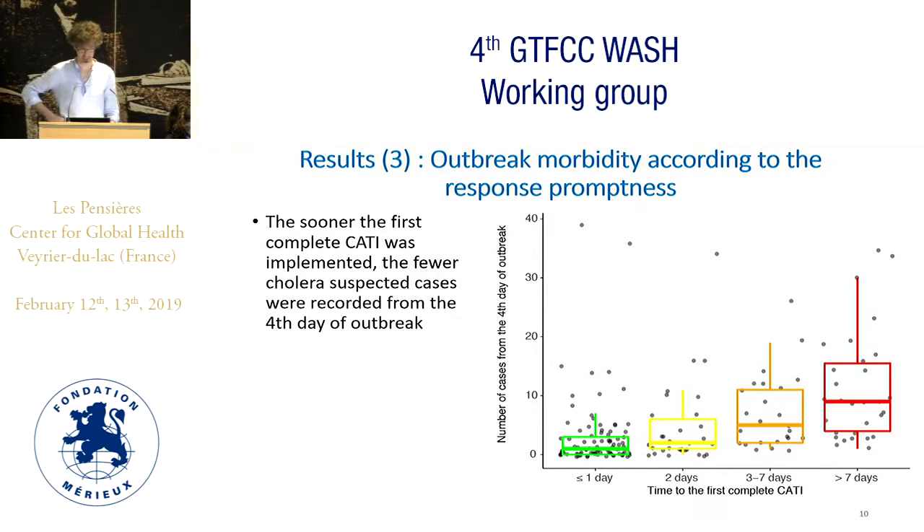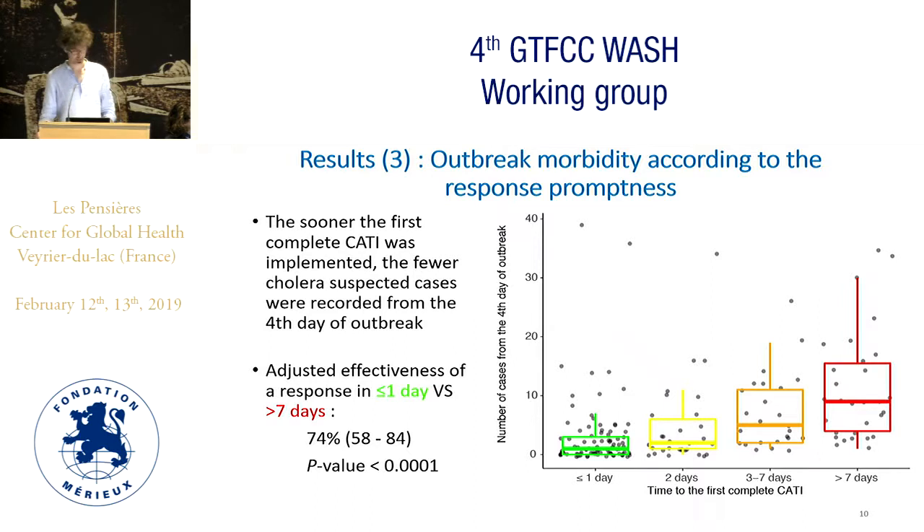The first analysis concerned outbreak morbidity according to response promptness. We found that the sooner the first CATI was implemented, the fewer cholera suspected cases were recorded from the fourth day of outbreak. On this graph, every black dot represents an outbreak, grouped by strata of response promptness. In green, outbreaks responded within one day; in red, outbreaks responded after seven days. The later the response was implemented, the more cases were recorded. From this, we estimated an adjusted effectiveness of a response within one day compared to a response after seven days — we got a 74% effectiveness estimate.